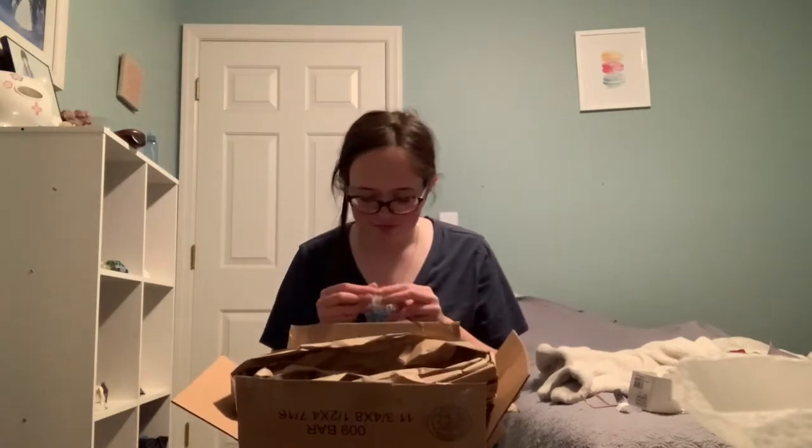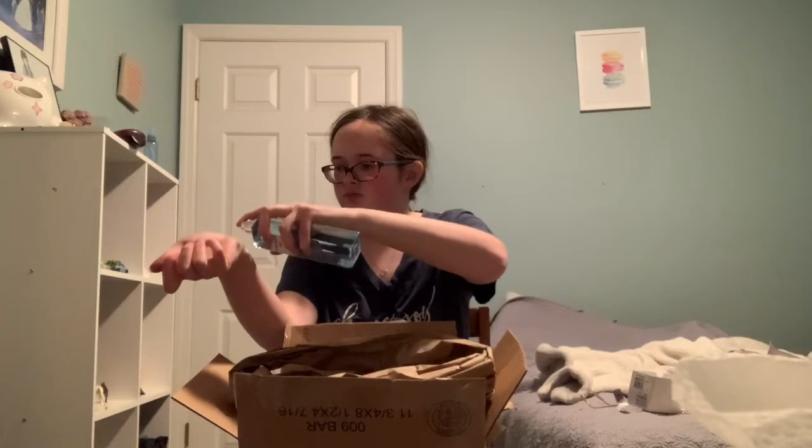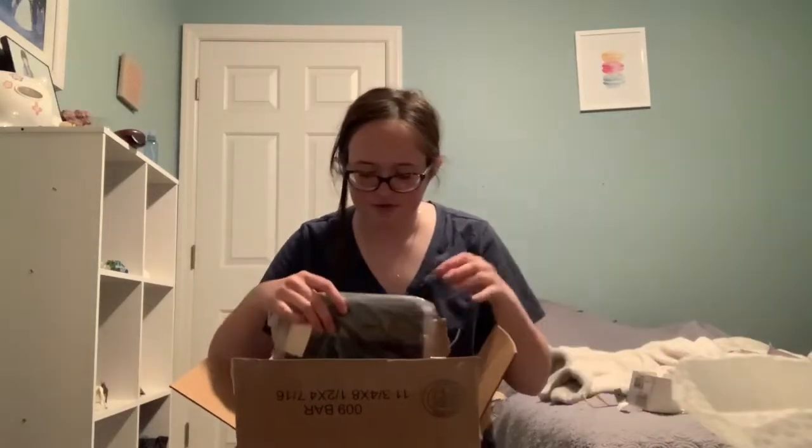Now let's get to the next package — this one has some shorts in it. The first thing I got was this perfume called 'Promise Me.' I think it's a scent I'd really like, and yes — it smells tropical but sweet. I really like it, definitely going to keep this.